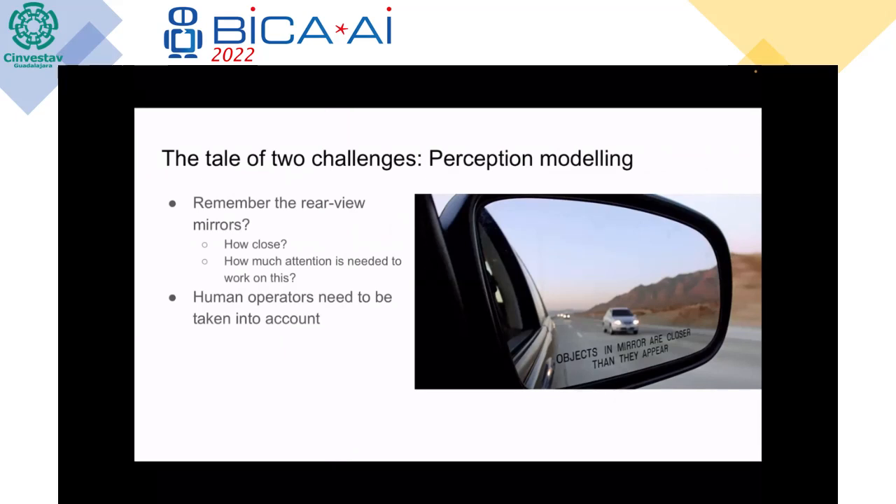Before I talk about the solution, I will talk about the challenges it tries to solve. There are two types of challenges. The first is about perception. You may remember rear-view mirrors with distance warning lines — it's a convex mirror, so objects are closer than they appear. A normal driver must gauge the actual distance and this takes cognitive load, especially during long drives.